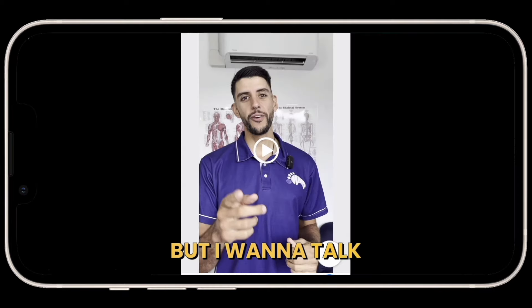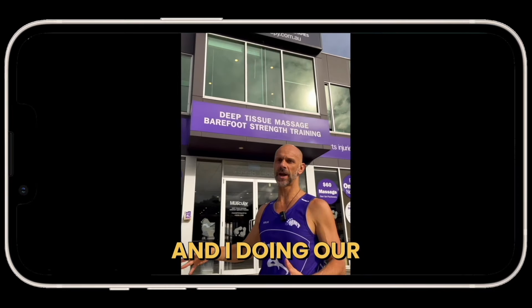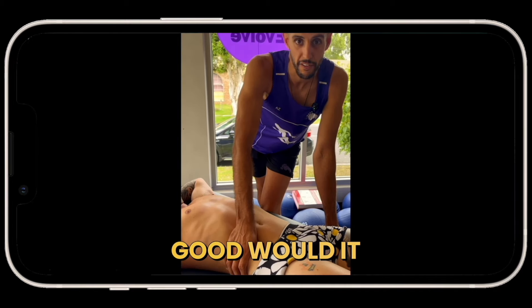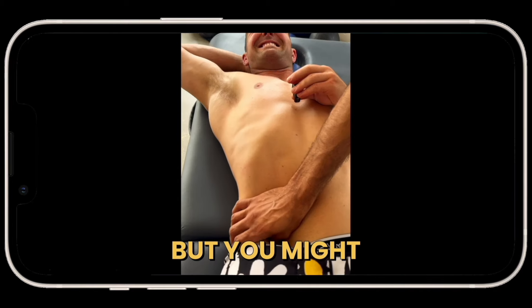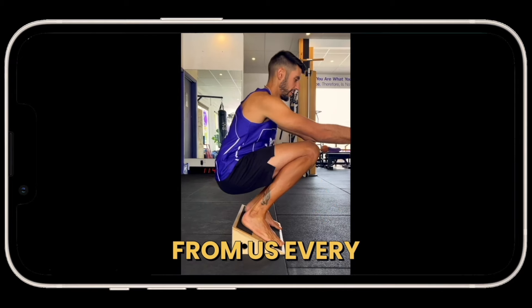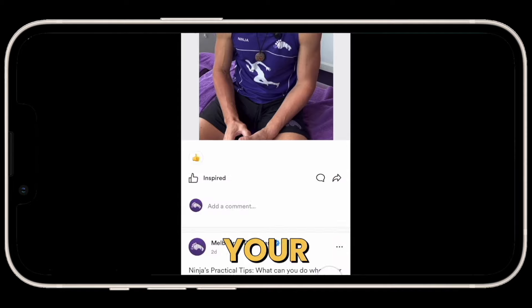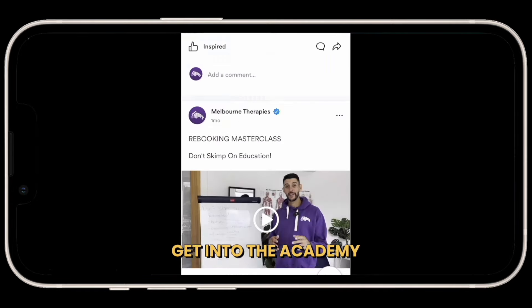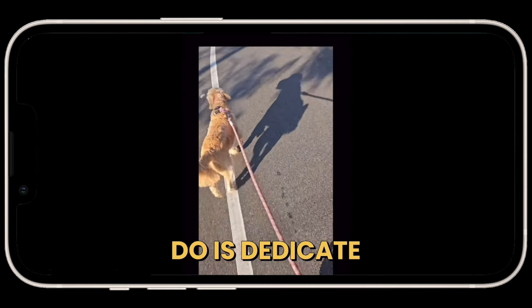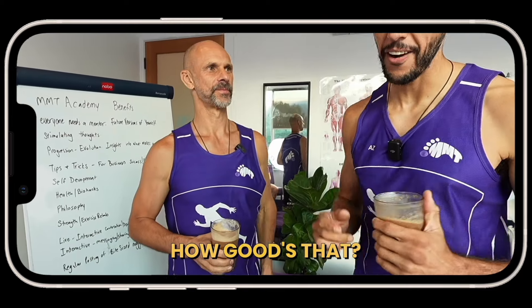Sorry for interrupting your video, guys, but I want to talk to you about the MMT Online Academy. You might have been watching Ninge and I doing our stuff for a long time, thinking how good would it be to work at MMT? But you might be overseas — this is your chance to get exclusive content updates from us every single day to make you a better practitioner, get more new customers, better results, and skyrocket your income. If you want to be on the inner sanctum, get into the academy. All you've got to do is dedicate five minutes a day to making yourself better, and it's just $28 per month — that's $7 a week.